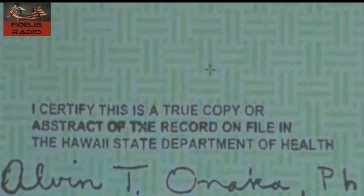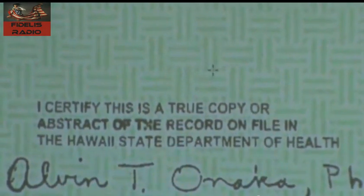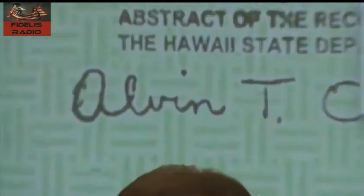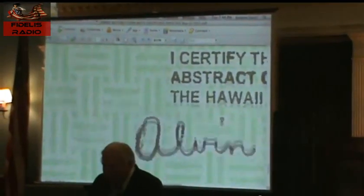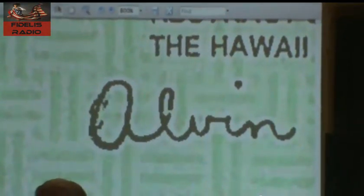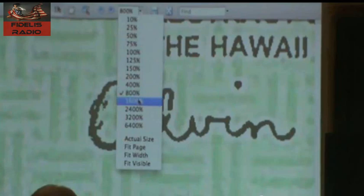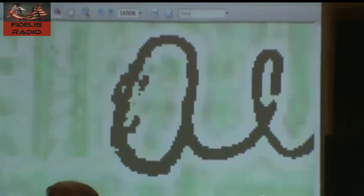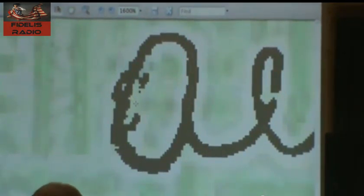So you throw that thing away and get another one. And then if you look really closely at the A of Alvin's name, what do you see in the A? A smiley face. This is Alvin Onaka — this guy is a Ph.D. He doesn't talk to anybody. The guy has no sense of humor. He doesn't put smiley faces in the A of his rubber stamp. I mean, of course, I love to issue all my public state documents with little smiley faces in them too. Where's Waldo?